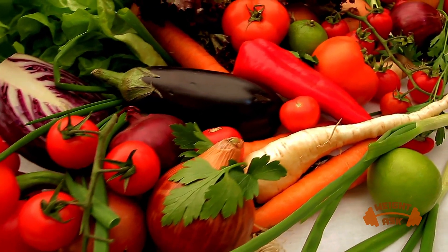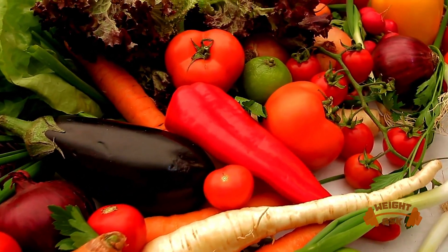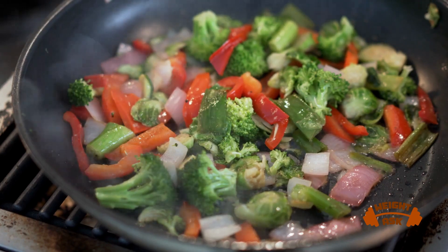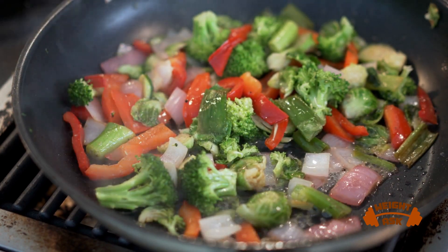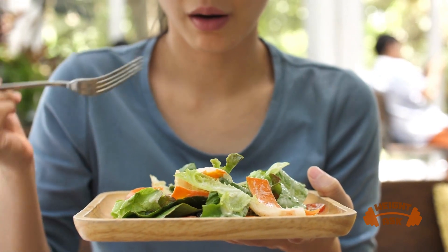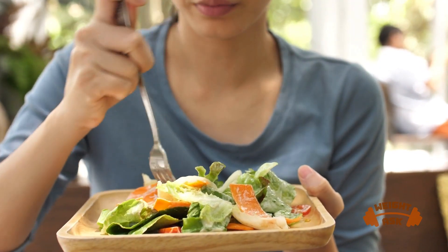Welcome back to our channel. Today we will discuss what are the best vegetables for people with diabetes. Vegetables are an essential part of a healthy diet for people with diabetes because they are low in calories and carbohydrates while providing essential nutrients, fiber, and antioxidants.